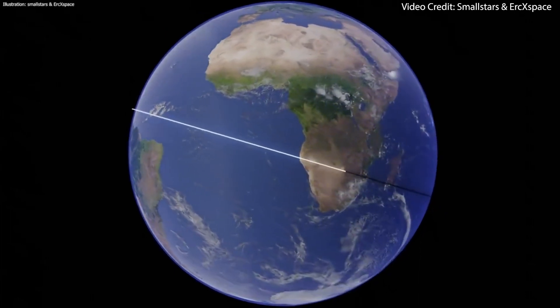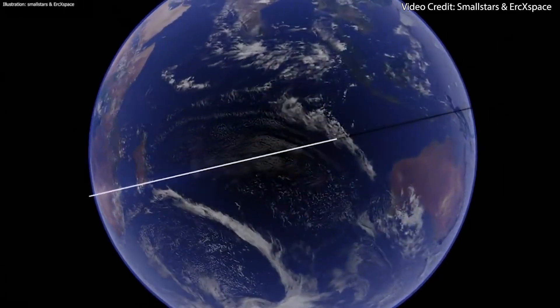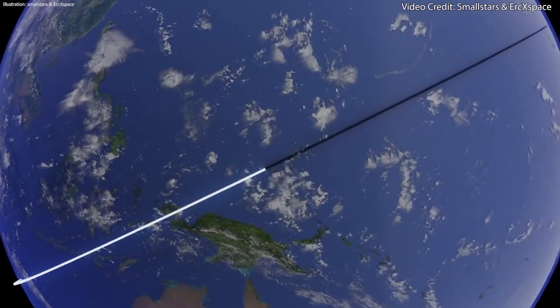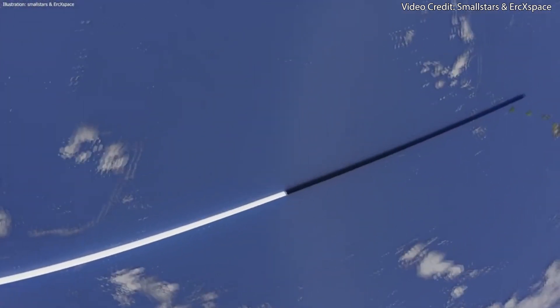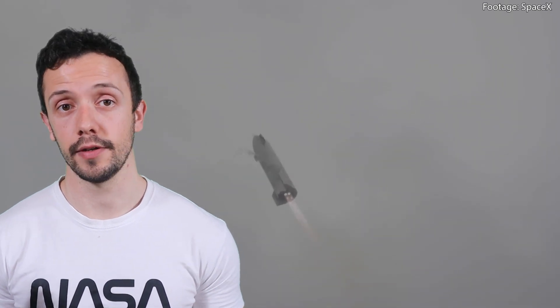At around 1 hour and 22 minutes into the flight, if Starship makes it through re-entry, it will reach the transonic phase. Similar to the booster, this phase involves transitioning from supersonic to subsonic speeds and requires careful control and stability. Around 1.5 years ago we saw that Starship is already capable of remaining stable during descent at lower speeds, so I expect this phase to be a success if it makes it through the upper atmosphere.